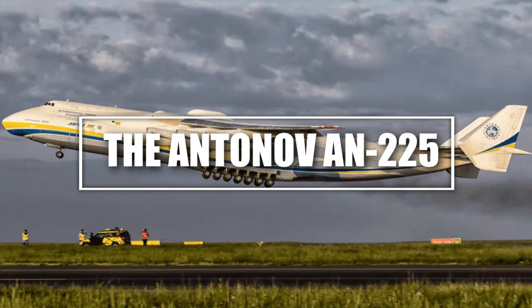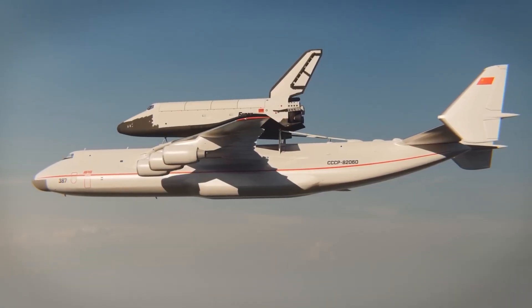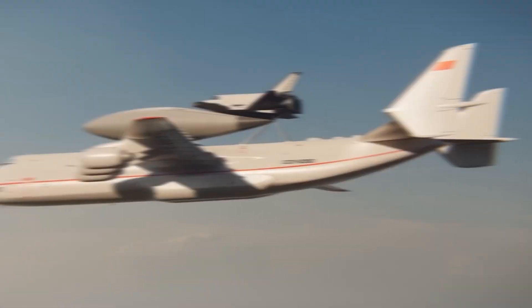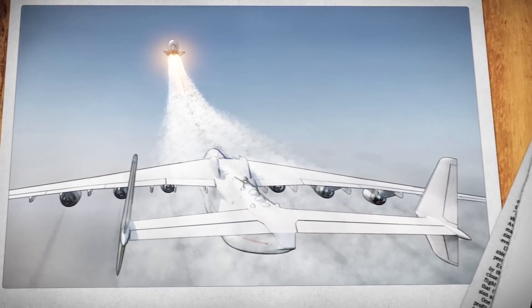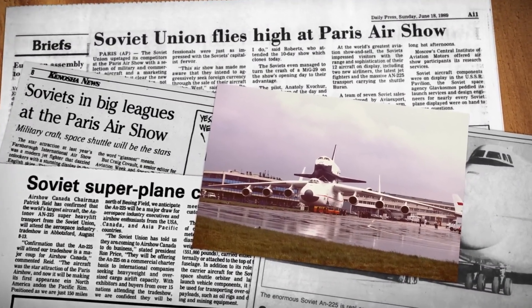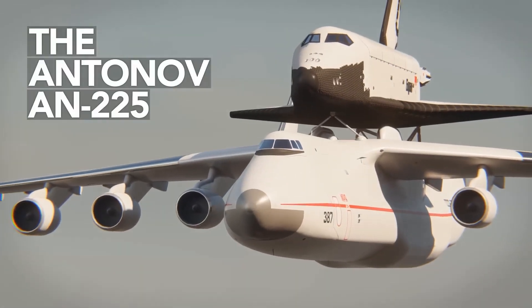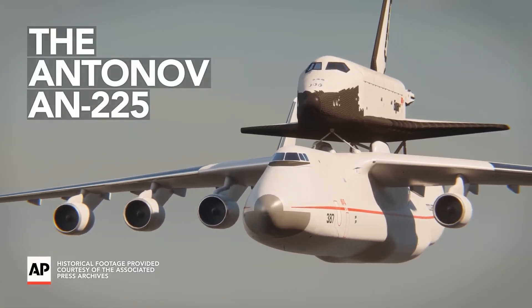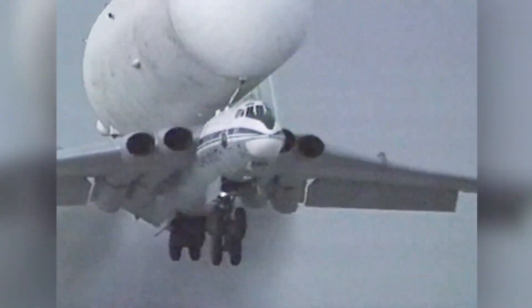Number 6: The Antonov An-225, the world's heaviest cargo plane. When we talk about aerial giants, nothing comes close to the Antonov An-225 Mriya, the heaviest cargo aircraft ever built. This Ukrainian beast was designed to carry the Soviet Union's space shuttles, and it remains the largest operational plane in the world. Powered by six massive turbofan engines producing a combined thrust of 309,000 pounds, with a wingspan of 290 feet, it can carry up to 640,000 pounds of cargo — enough to transport an entire fleet of military tanks in one trip.